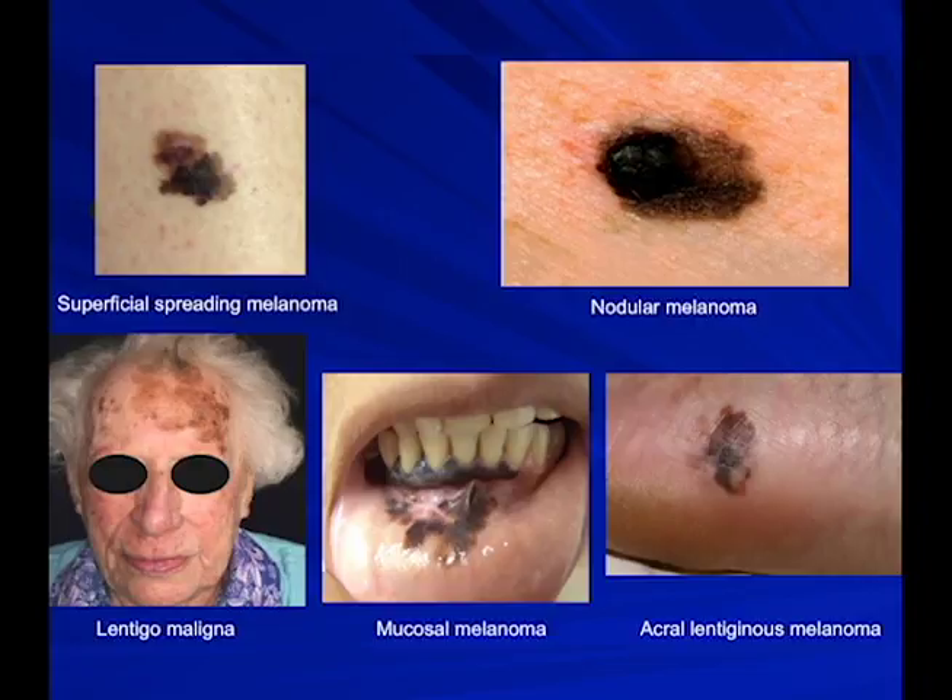Lentigo maligna: this woman had this brown spot over 50 years and it slowly changed colors and expanded across her forehead. Lentigo maligna is just in the upper layer of the skin, making it a very curable type. Mucosal melanoma is why we look in the mouth — and why dentists do too. A metal filling can stain the mucosa and mimic melanoma; it's called an amalgam tattoo.